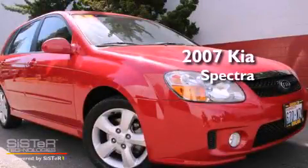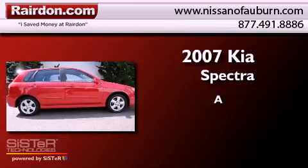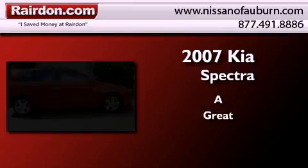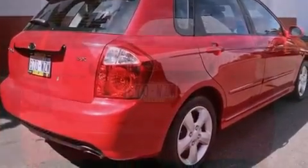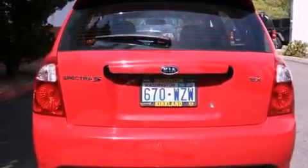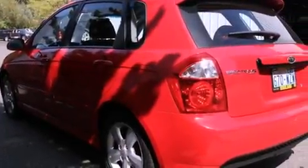This is a 2007 Kia Spectra. Features include air conditioning, a folding second row, steering wheel mounted controls, a leather wrapped steering wheel, a passenger side air bag, and alloy wheels.